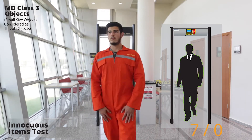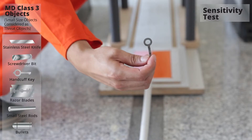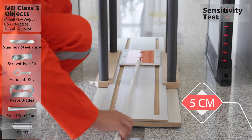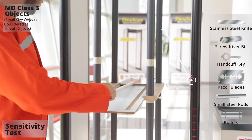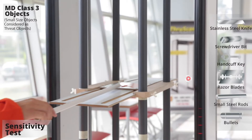Fully compliant with NIJ 0602.02 for small, medium, and large objects, NIJ 0601.03, and ECAC standards level 1–3. It can operate in the most critical mission areas and every corner where security is of the highest importance.